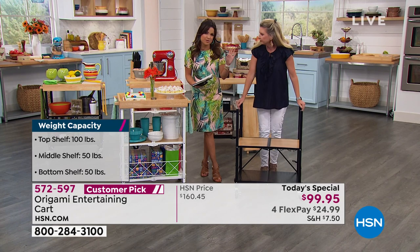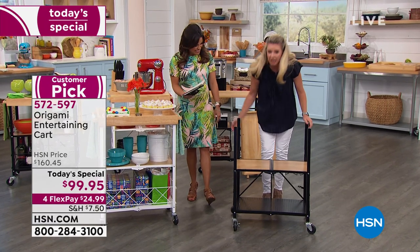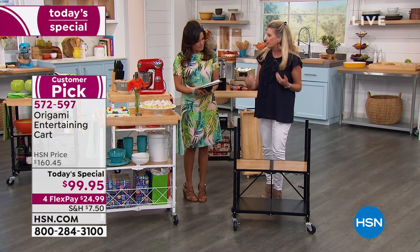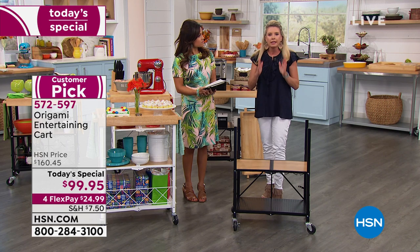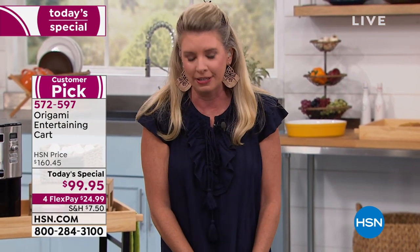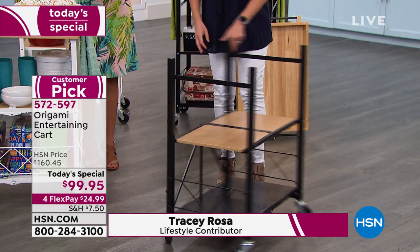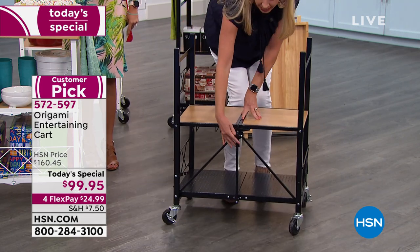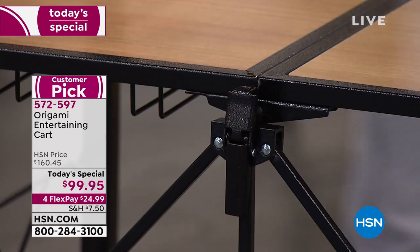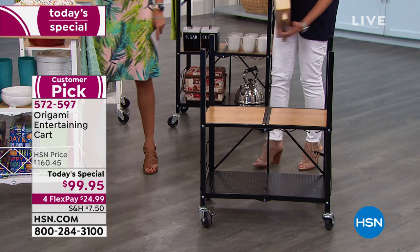If you love to use this as a bar cart, you've got wine glass holders down below. Now, what Origami means is essentially zero assembly. It's out-of-the-box construction — they say it takes one person less than a minute. It comes flat-packed; you take it out of the box, open it up, the shelves fall into place, and there's the famous Origami clasp in the back. Feed it through, push down, and then decide how to use the top.